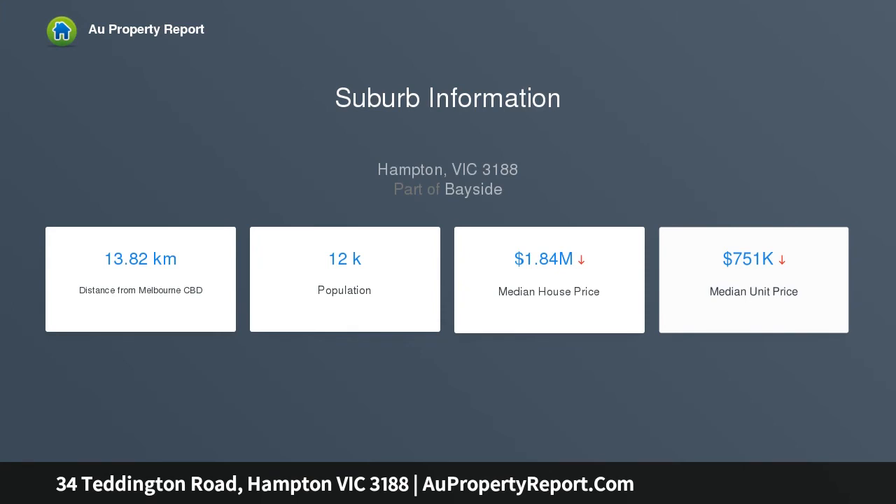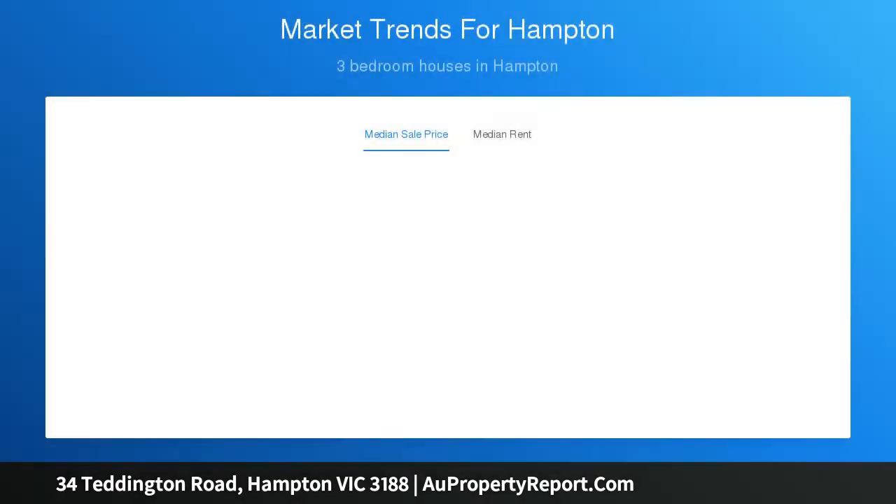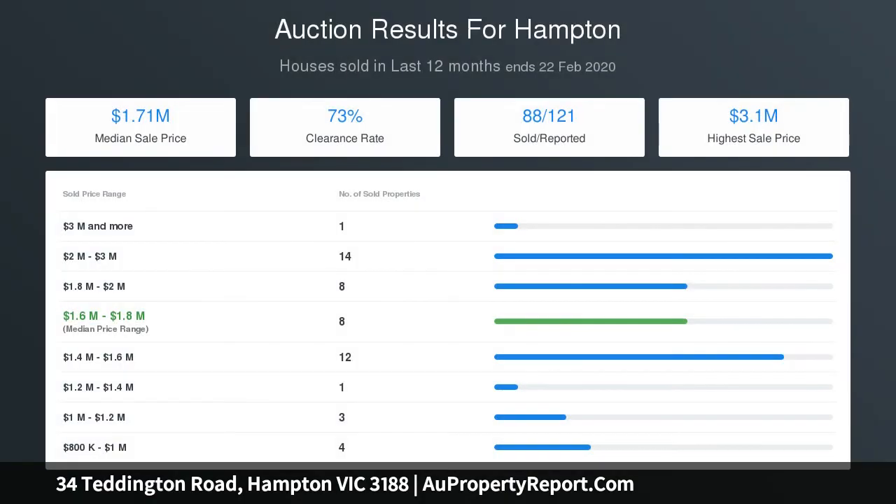Offering the great ground-floor master suite that downsizers and growing families want, and the pergola-covered bi-fold wrapped al fresco area that entertainers love. This upscale home is big on extras too, with stone bench tops everywhere, from the prestige Blanco appliance kitchen to the large laundry.